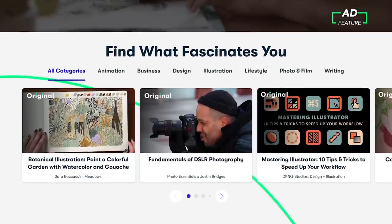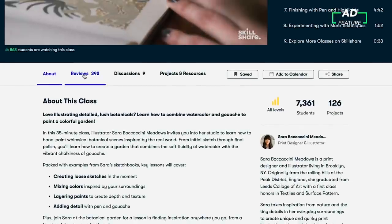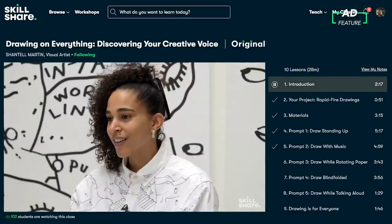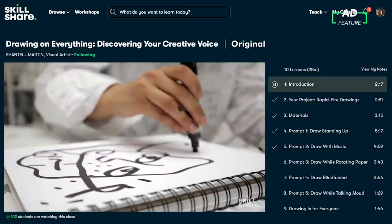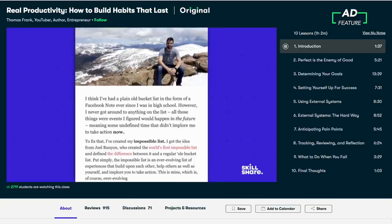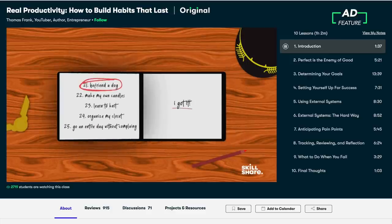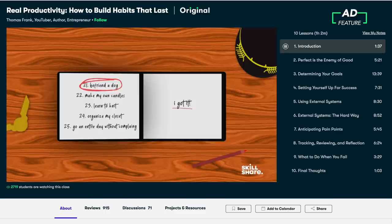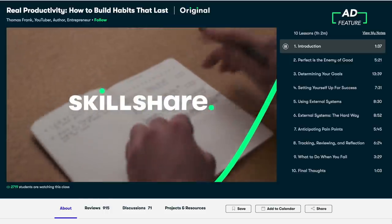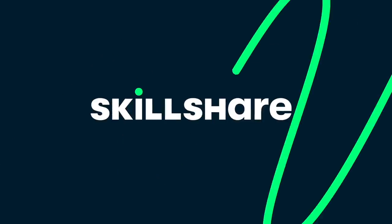Skillshare is an online learning community where millions come together to take the next step in their creative journey, with thousands of inspiring classes for creative and curious people on topics including illustration, design, interior design, baking, and a whole bunch more. Skillshare offers classes designed for real life so you can move your creative journey forward without putting your life on hold. A class I'm enjoying right now is called Real Productivity, taught by YouTuber and entrepreneur Thomas Frank — I've been loving the concepts he teaches to help build better habits and be more productive. Skillshare is super affordable — an annual subscription is less than $10 a month. The first 1,000 people to join using the link in the description will get a two-month free trial of premium membership.